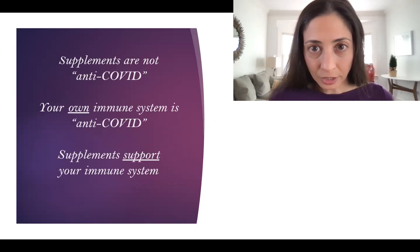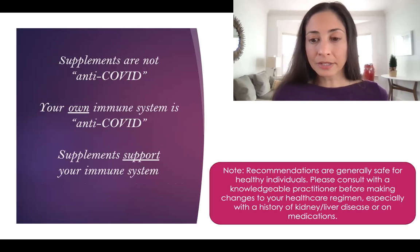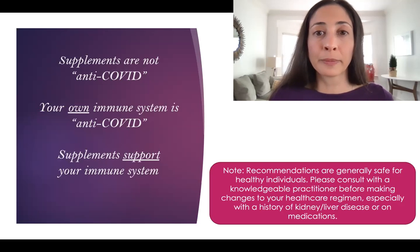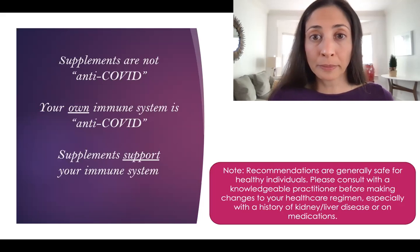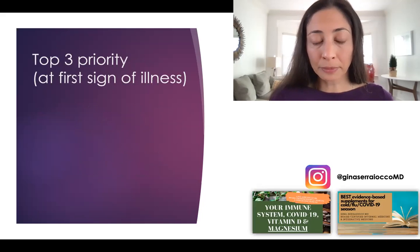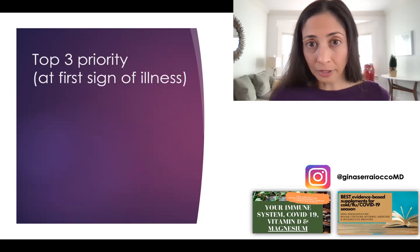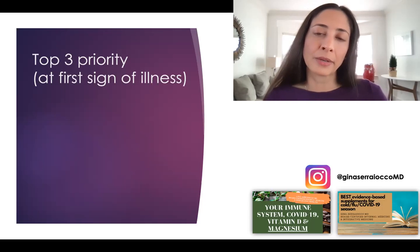Supplements are not anti-COVID — your own immune system is anti-COVID. Supplements support your immune system. Please note, the recommendations I'm talking about today are considered generally safe for healthy individuals, but please consult with a knowledgeable practitioner before making changes to your healthcare regimen, especially if you have a history of kidney or liver disease or are on multiple medications. I chose this specific protocol based on: available data in COVID-19 specifically, accessibility at the local pharmacy or health food store, and economy and value — things you probably already have at home.